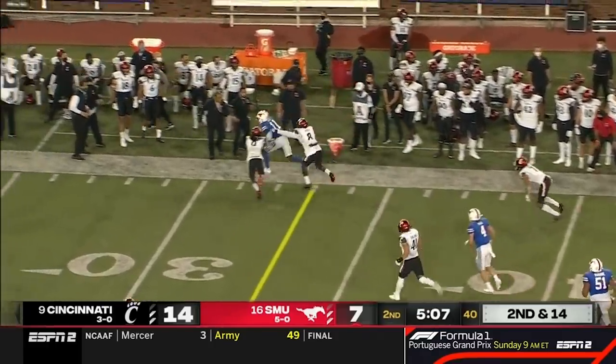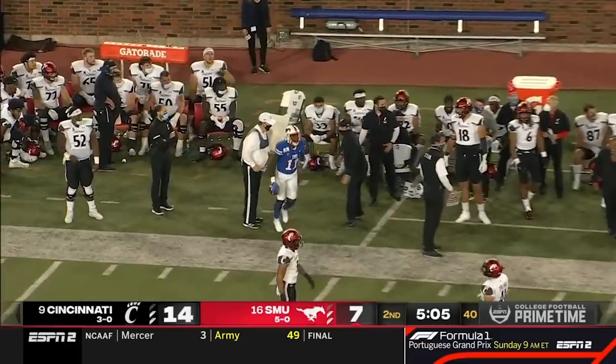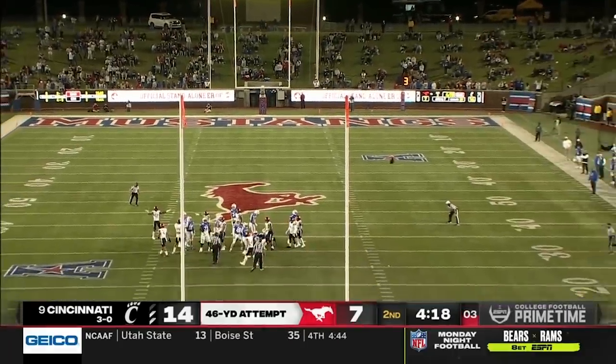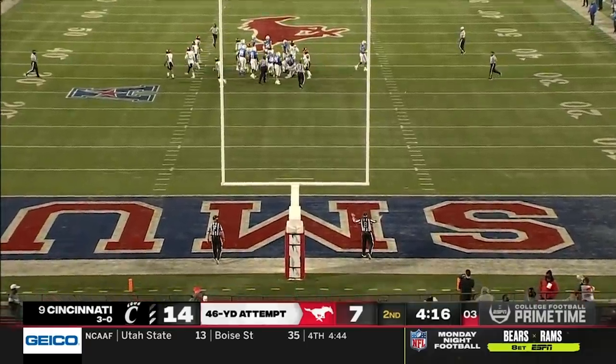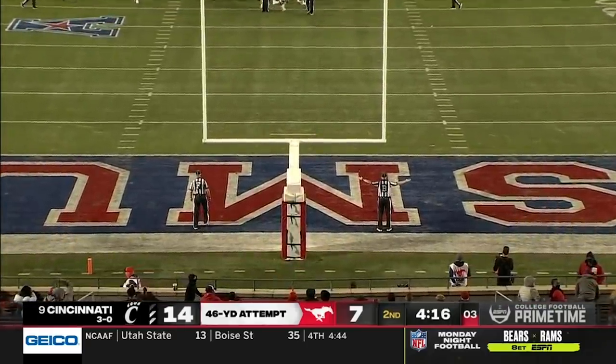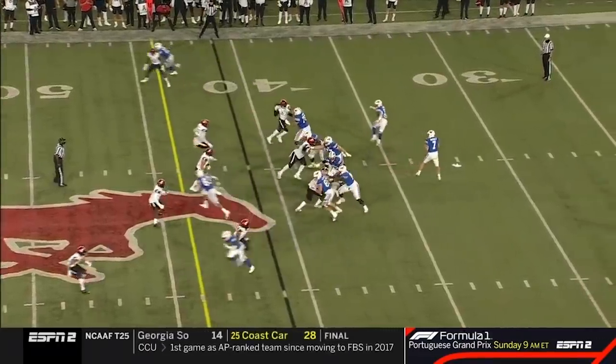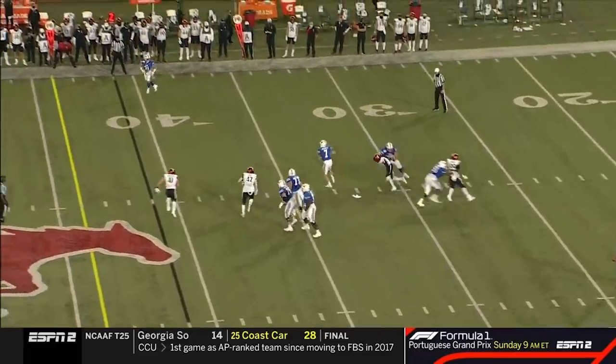Bouchelle completes it to Rice, who already has a touchdown reception — now the season long of 48. That one spins wide left, it's no good. The Mustangs — a season-ending injury that could really damage them. Coming up, we'll have more at the half.